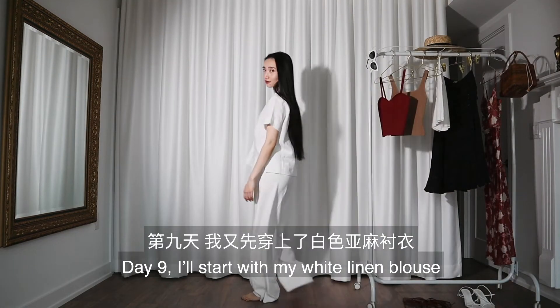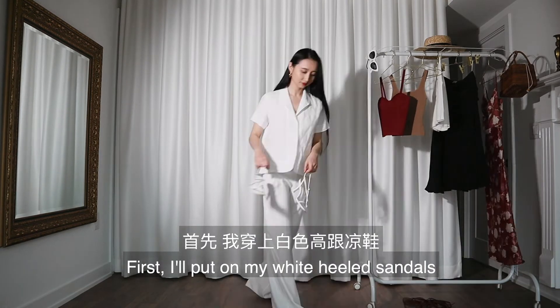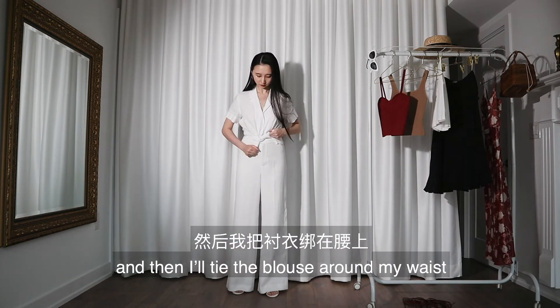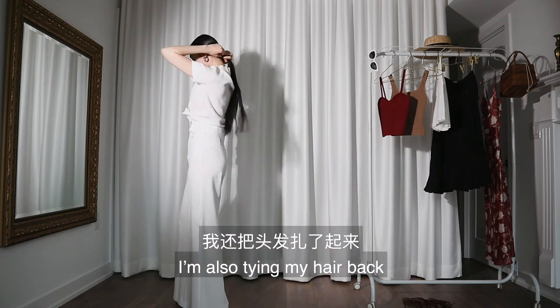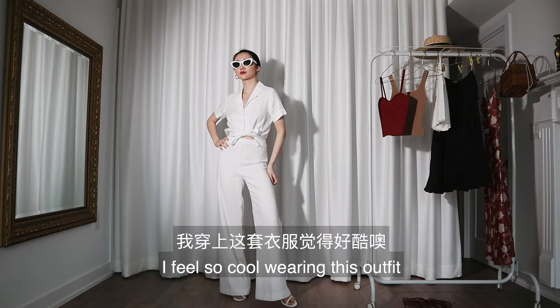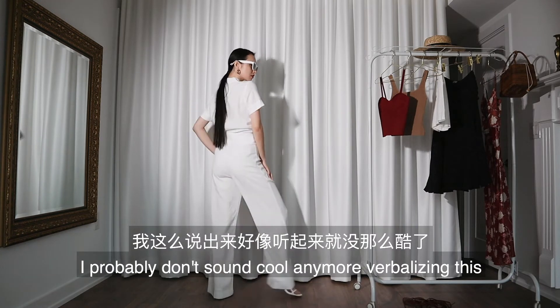Day nine: I'll start with my white linen blouse and wide-leg white pants again. I'll put on my white heeled sandals, then tie the blouse around my waist. I'm also tying my hair back, and lastly putting on my cat eye sunglasses. I feel so cool wearing this outfit, even though I probably don't sound cool anymore verbalizing this.